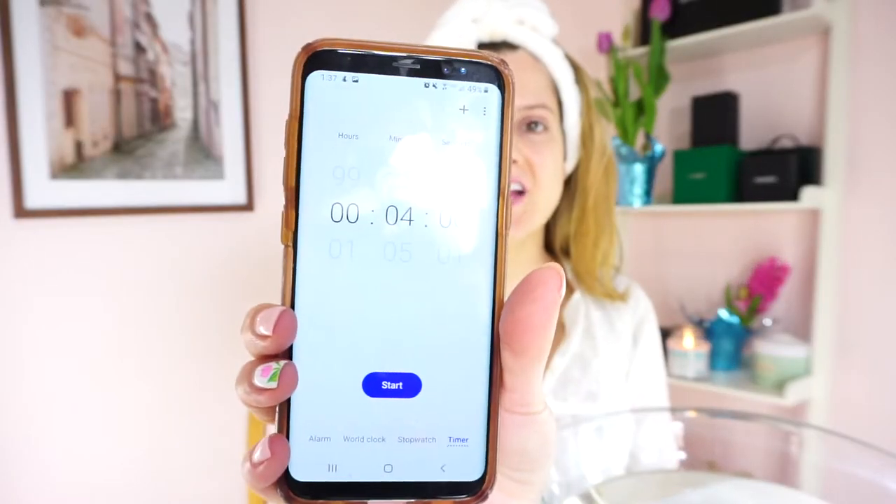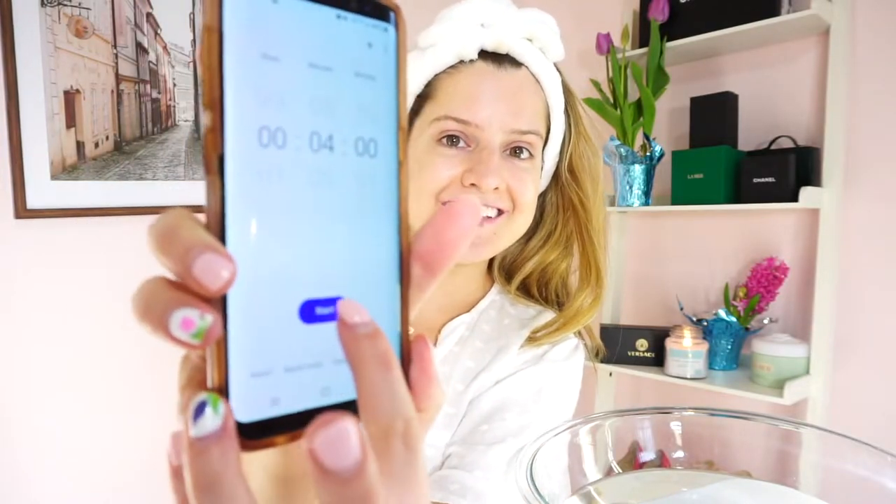Hey guys, welcome back to my channel. My name is Morgan and I'm obsessed with luxury skincare and skincare in general. I want this video to be short today because I'm going to be showing you how to do a morning skincare routine in four minutes. I know we all have busy lives — kids to get on the bus, deadlines at work, functions to go to — so we don't have all the time in the world for skincare. Let's get popping. I'm gonna time this for four minutes.